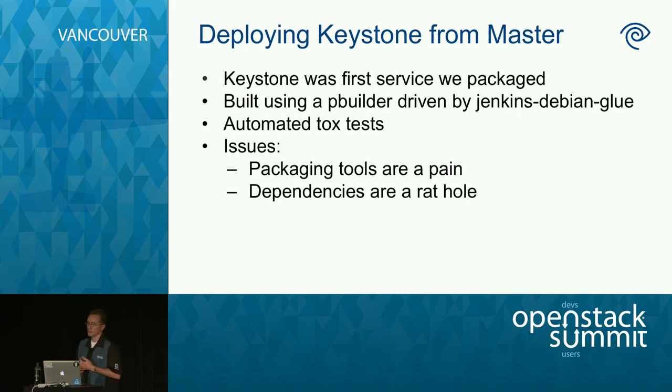We tried building our own version of the Keystone package. Matt has a background working with building Ubuntu packages, so he took that on. But building your own Ubuntu or Debian packages is not without pain — you've got to chase down all the dependencies, deal with archaic build tools, and it can become quite a time sink. One thing we also used is PBuilder, driven by Jenkins Debian Glue, which helped us make progress a little faster.